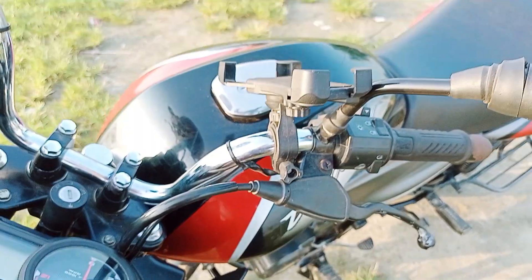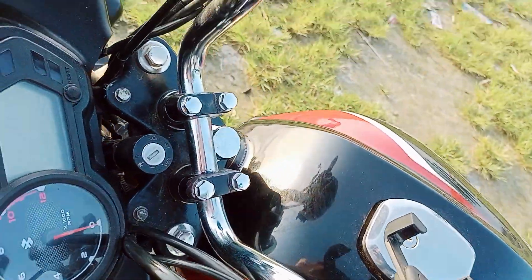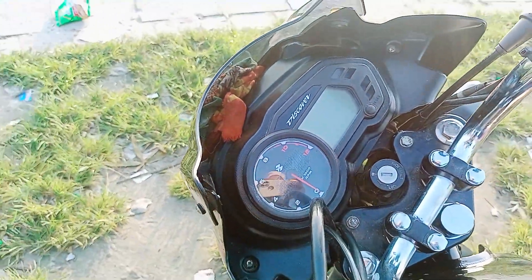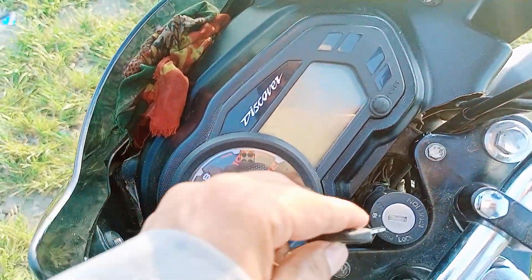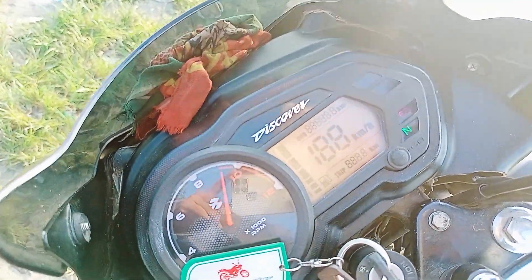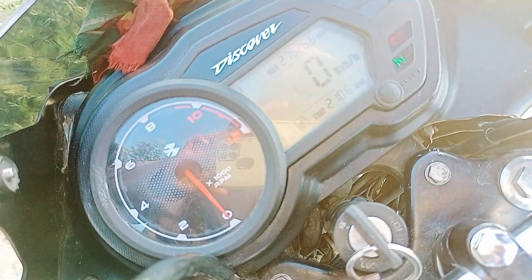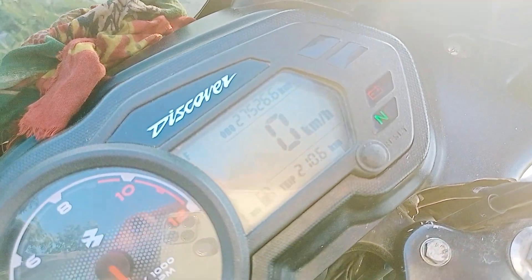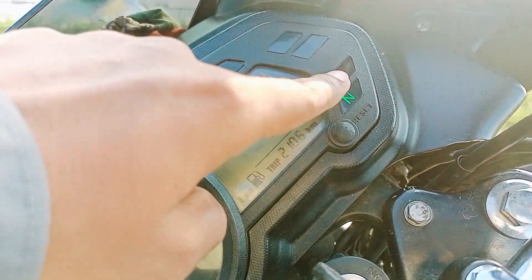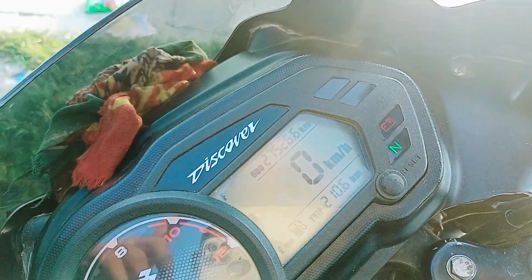I have an 8-litre electric tank. I have a meter — a semi-digital, semi-analog display. I have an RPM meter. I have a tip button ratio. I have a battery indicator.